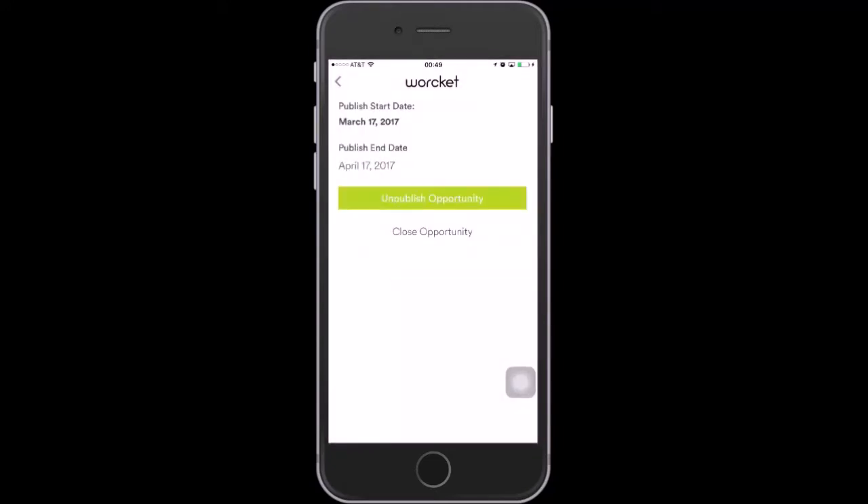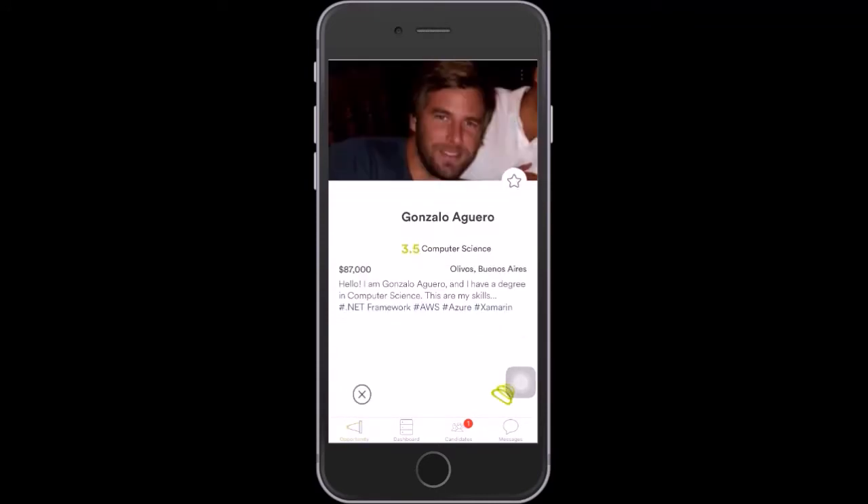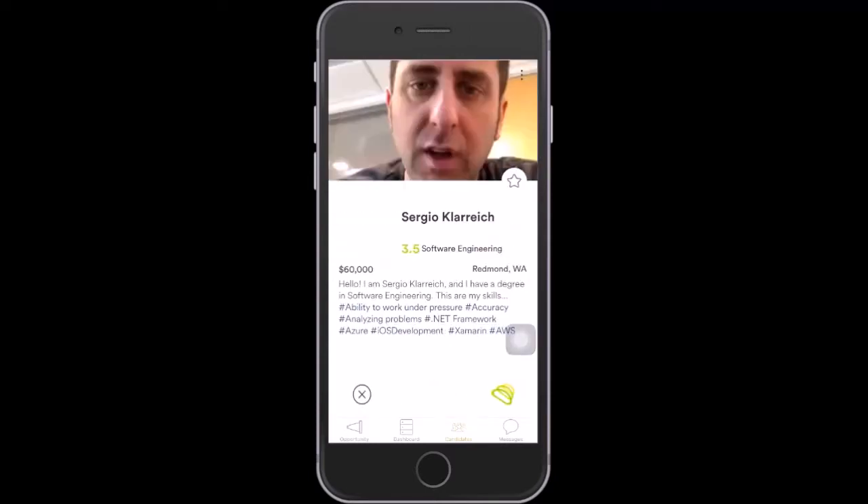Now that the opportunity has been published, let's go ahead and see if we can find some good candidates. It looks like we do have a couple of matches. We go to candidates and here we can see that Gonzalo is a good candidate — he has the right skill set — so we're going to select him. We also have Sergio, who also seems to have the right skill set, so we're going to select Sergio as well.